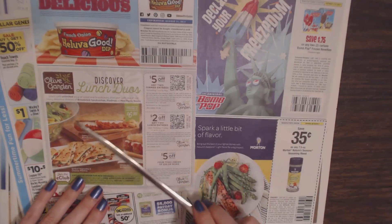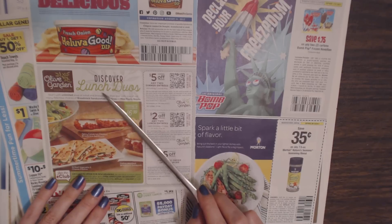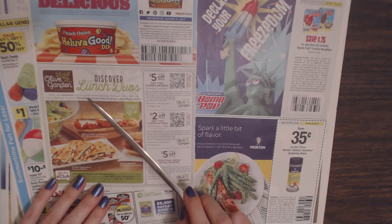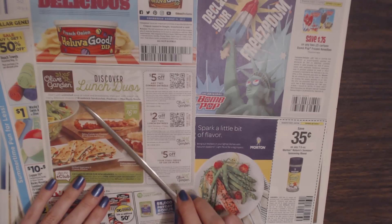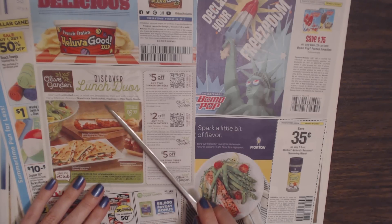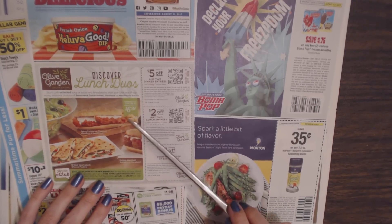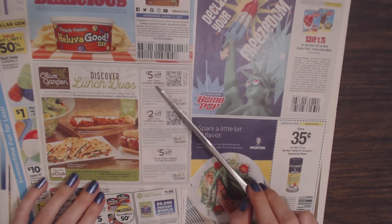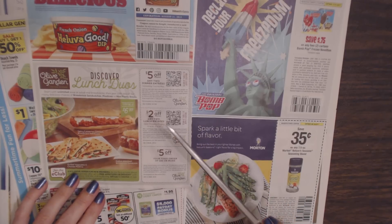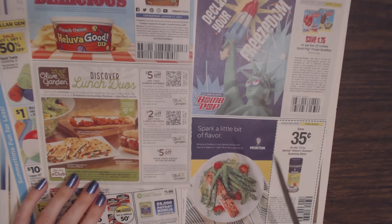Then we have some restaurant coupons. We have Olive Garden — Discover Lunch Duos, starting with unlimited soup or salad and breadsticks, then pair with sandwiches, piatinos, or mini pastables, starting at $6.99. I've actually never eaten there. You can get $5 off any two dinner entrées, $2 off any two lunch entrées, or $5 off your to-go order of $30 or more.